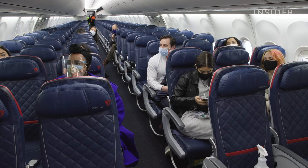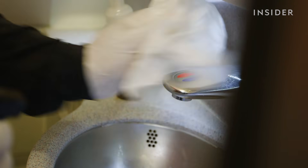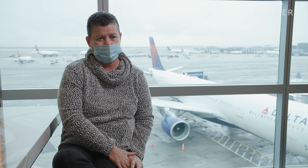Since passengers are in close quarters, airplanes are normally considered high-risk transmission areas. Our challenge now, I think, continues to just be restoring the customer's confidence. I think we're making headway, but I think there's still a long way to go.